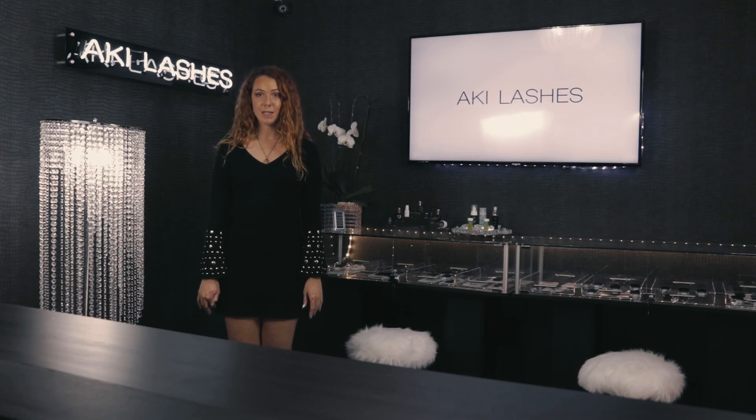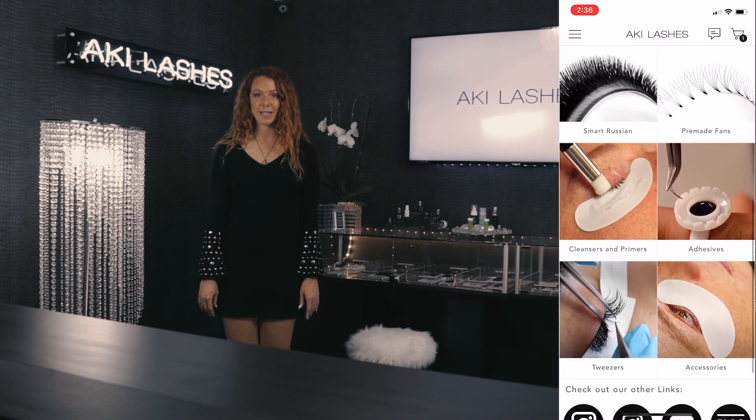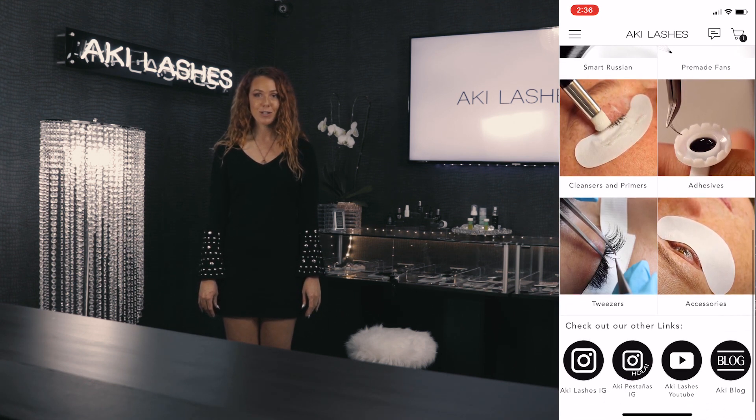The Aki Lashes app gives you access to all of our social media links in one place. This includes Instagram, YouTube, and our educational lash blog.